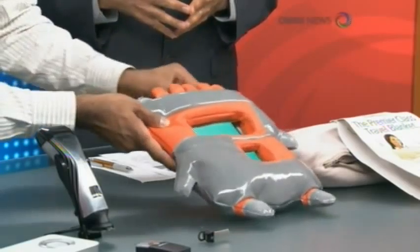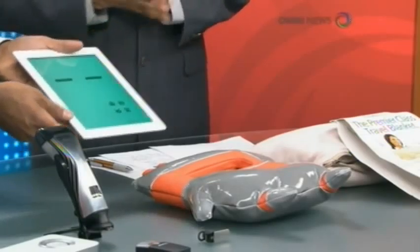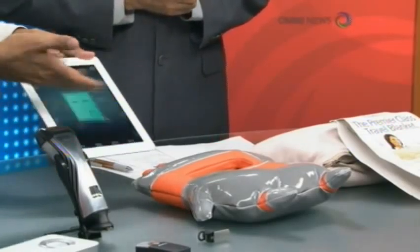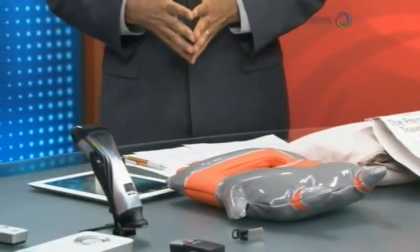You can use it like an iPad. It's magic — it's like a regular iPad. You can play a game, all in one.